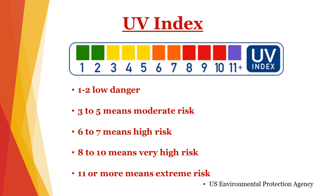So how do we protect ourselves from radiation? Know what the UV index is and check it often. The UV index is like a ruler that measures the level of radiation throughout the day. The level green, 1 and 2, means low danger. 3 to 5 means moderate risk. 6 to 7 means high risk, and 8 to 10 means very high risk. 11 or more means extreme risk.